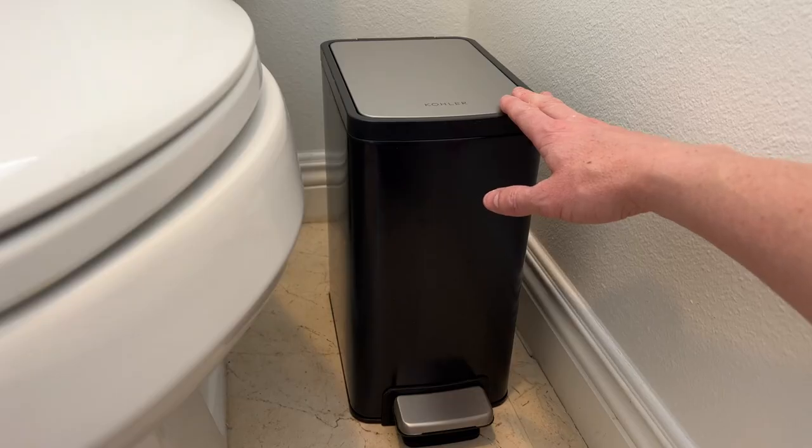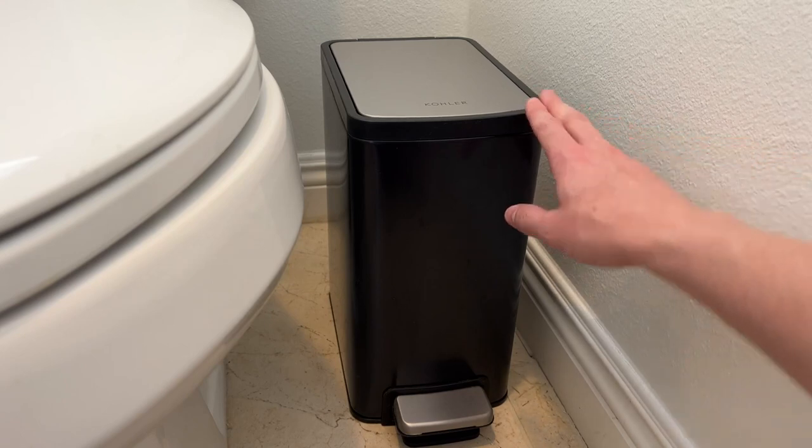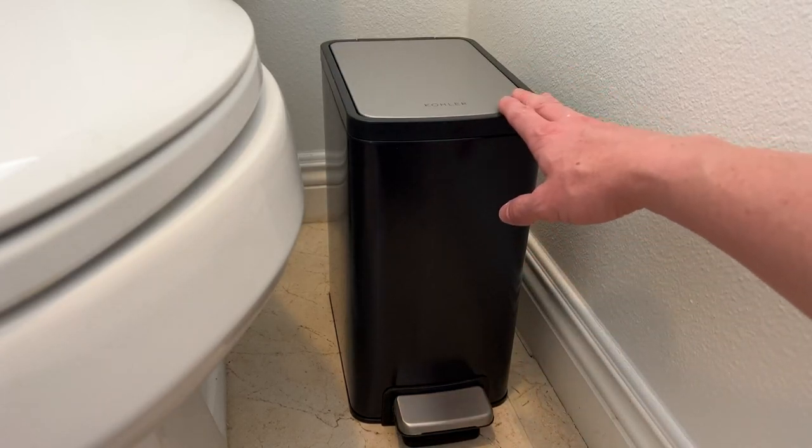So overall, if you're looking for a nice high quality bathroom trash can that is smaller and can fit in small spaces and even has a nice soft close, I would highly recommend this trash can by Kohler.